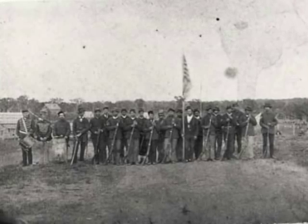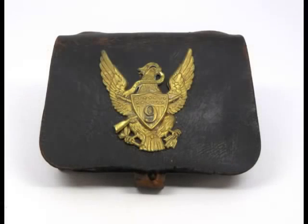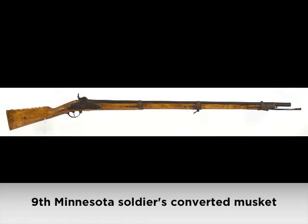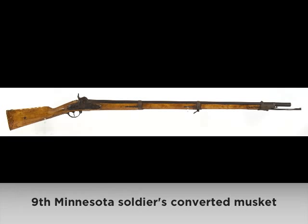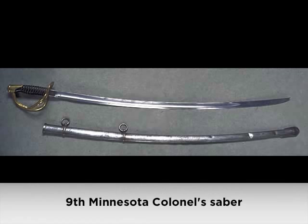The 9th Minnesota Volunteer Infantry was organized at Fort Snelling in August 1862. Rather than heading south, the regiment first went to Central and Western Minnesota to garrison outposts during the U.S.-Dakota War. The unit then moved around the Civil War's Western Theater, stationed variously at St. Louis, Kansas City, and Memphis. At the Battle of Gunntown, also known as Bryce's Crossroads, in June of 1864, it covered the retreat of the shattered Union Army, but 200 of its exhausted soldiers were captured.